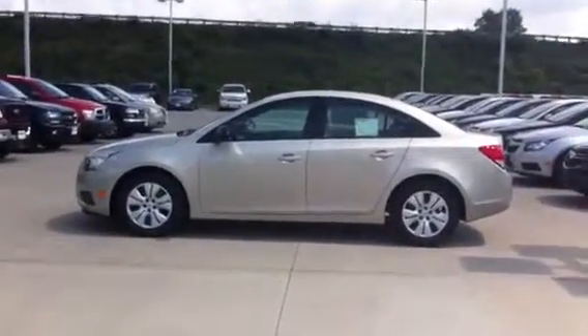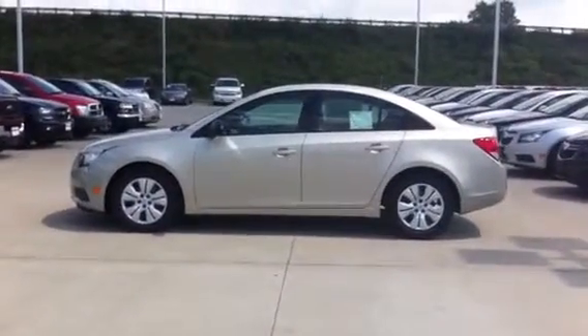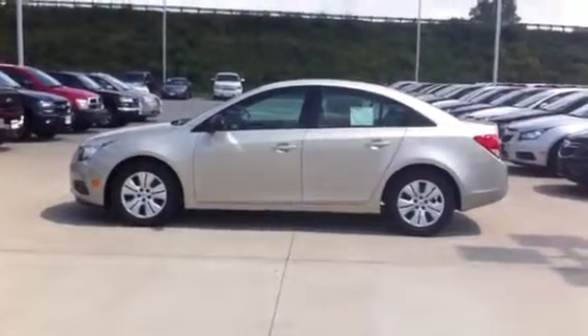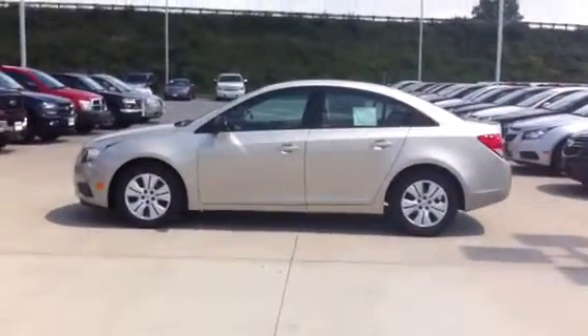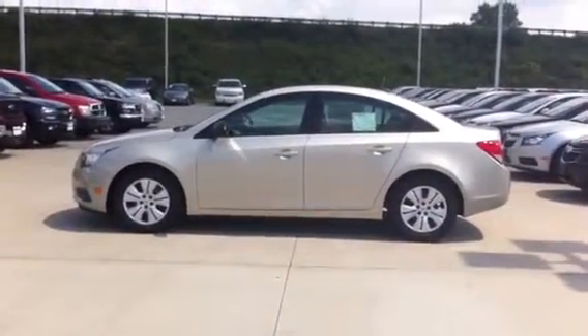Hi Michelle, this is Sean Cooper from Vandiver Chevy and I just wanted to give you a quick little overview of the 2014 Chevy Cruze LS. This one is Champagne, 1.8 liter 4 cylinder, 6 speed automatic.